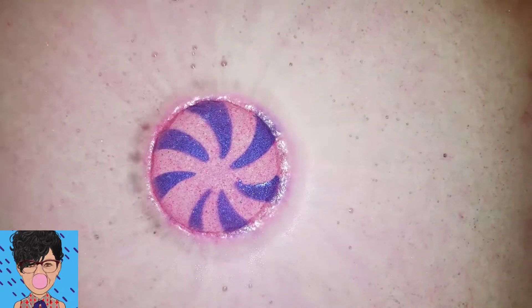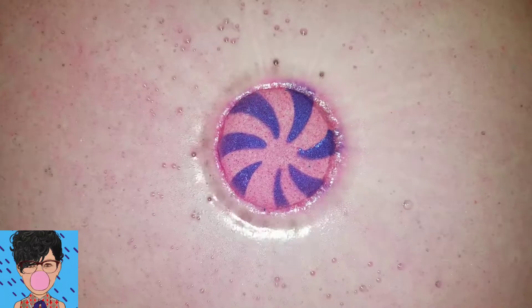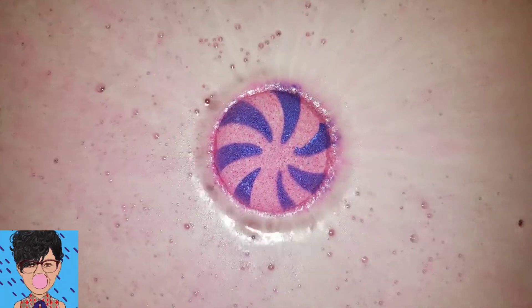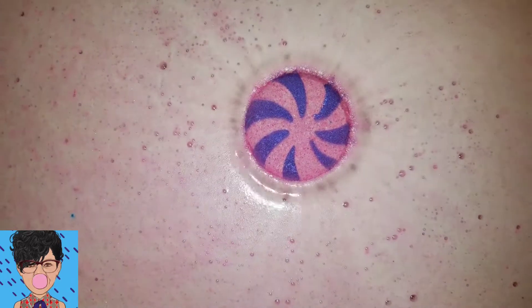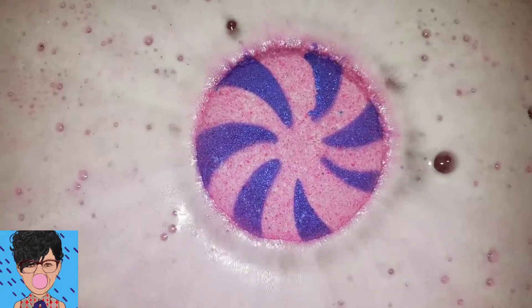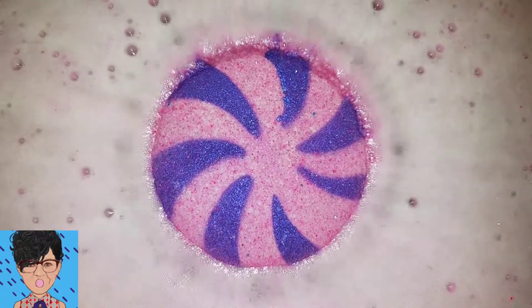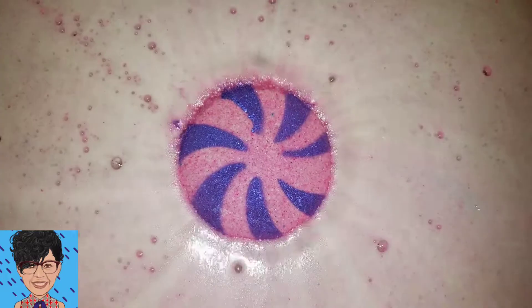Oh, it sure does smell like candy. This is the immediate foam everywhere look. It's been in there for like 20 seconds and there's foam everywhere and it smells really nice. It was kind of heavy so I didn't think it was gonna float, but it's floating for me anyway.